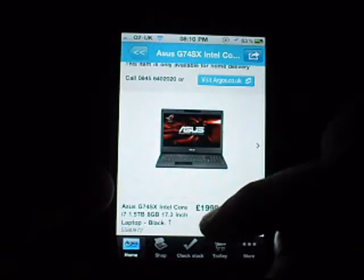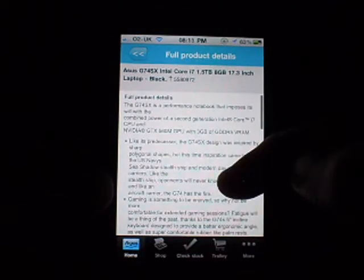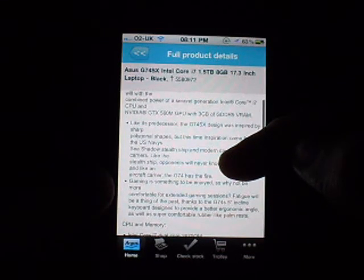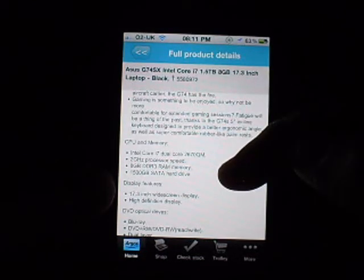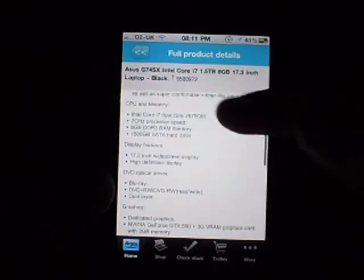Anyway, so you scroll down — it's got the price and the details. You press this arrow and it comes up with the full detail. The G74SX is a performance notebook powered by a second-generation Intel Core i7 CPU and the Nvidia GTX 560M GPU with 6GB of GDDR5 VRAM. Gaming is something to be enjoyed, and the G74's keyboard is designed to provide a better ergonomic angle, as well as super comfortable rubber-like armrests.